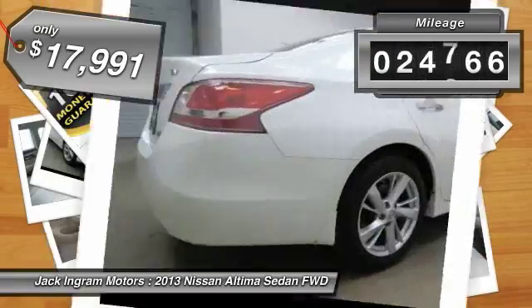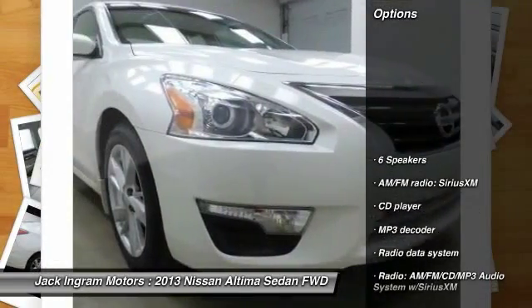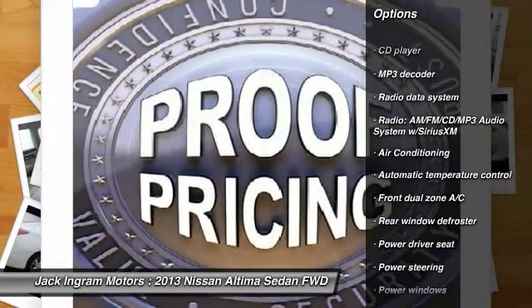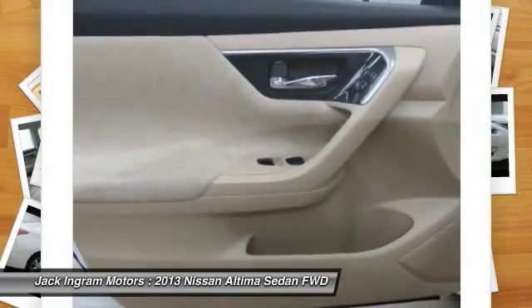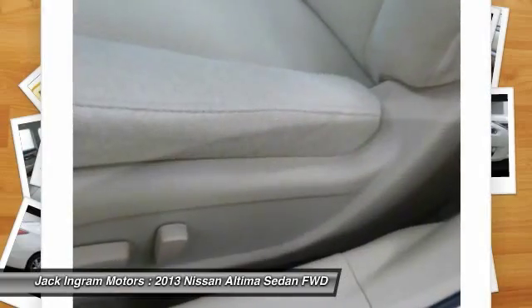This vehicle has less than 25,000 miles. Here are some of this vehicle's great options: traction control, dual airbags, power steering, air conditioning, four-wheel disc brakes, center armrest, electronic stability control, power windows, CD player, trip computer.